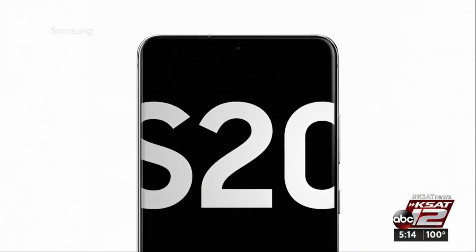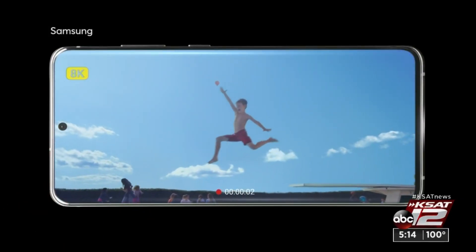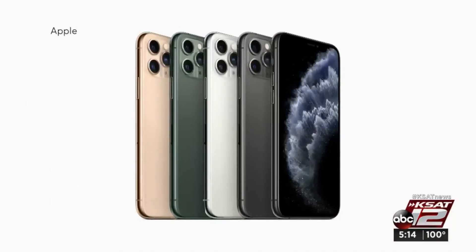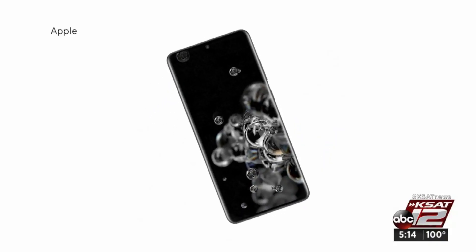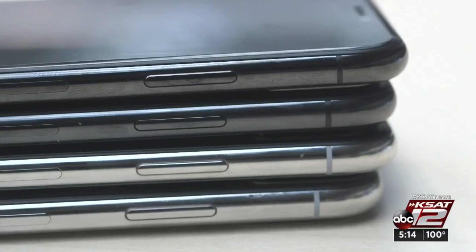Introducing the Galaxy S20 Ultra — at $1,400, this Samsung phone has an ultra price tag. So does Apple's iPhone 11 Pro Max at $1,100. Both models are newer and highly rated, but do you really have to spend more than $1,000 for a great phone?